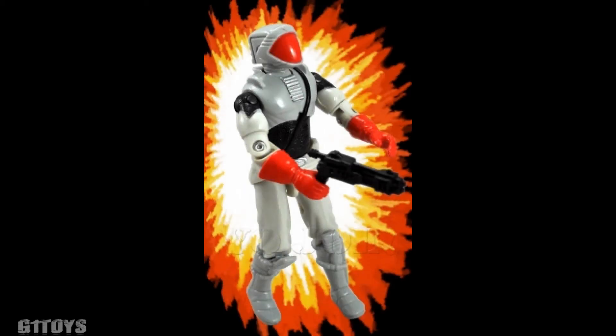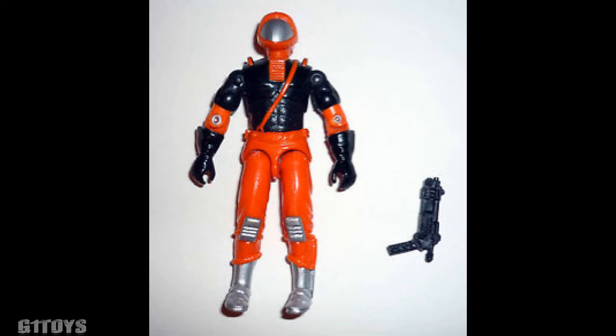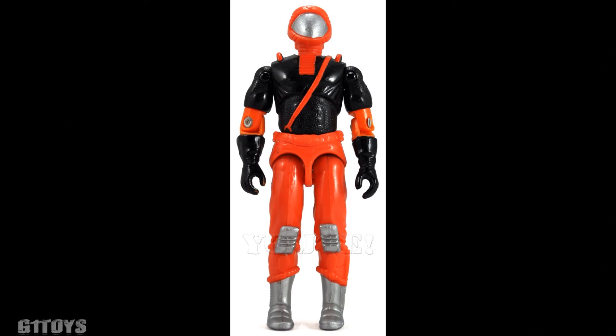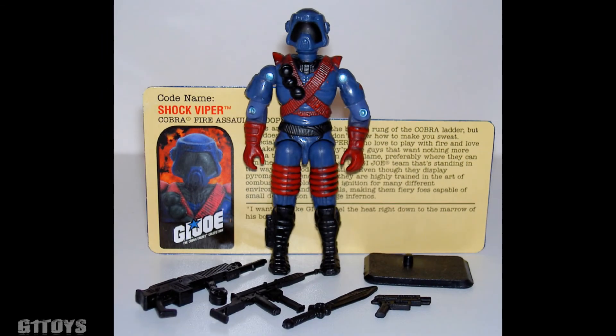Skipping ahead a bit, we come to the Holy Grail for Vipers. In 1992, they gave us the Cobra Ninja Viper offered as a mail-in from Hasbro Direct. His body mold was stolen from the original Storm Shadow and paved the way for the version 5 Storm Shadow, Red Ninja Viper, and Black Dragon Ninja. A popular mold indeed and a pricey $100 price tag.